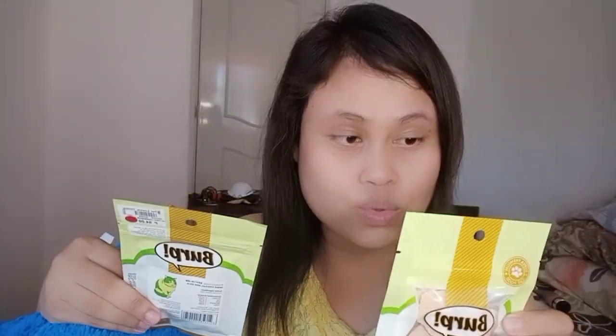I actually bought two variations but I got five of each. And right now, tatlo na lang yung natira kasi kinain na nila yung apat. So, alam kong mahihina. Three of each yung natira. Pakita ko lang sa inyo ha.